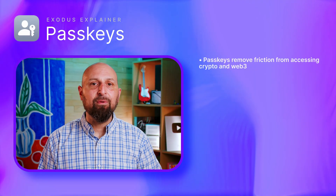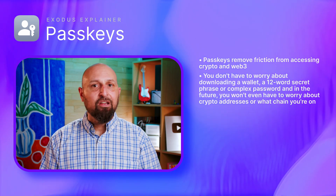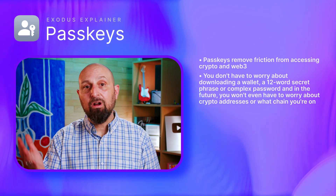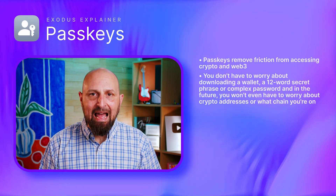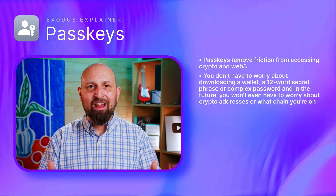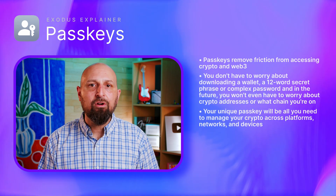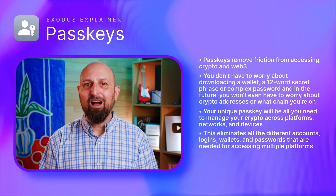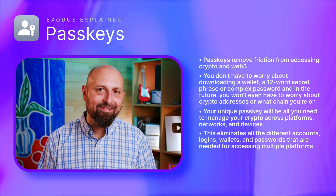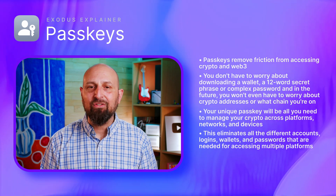So what does that mean for crypto? Well, passkeys remove friction from accessing crypto and Web3. You don't have to worry about downloading a wallet. You don't have to worry about a 12-word secret phrase or complex password. In the future, you won't even have to worry about crypto addresses, or even what chain you're on. Your unique passkey will be all you need to manage your crypto across platforms, networks, and devices, doing away with all the different accounts, logins, wallets, and passwords needed for accessing multiple platforms — a pain that crypto enthusiasts know only too well.